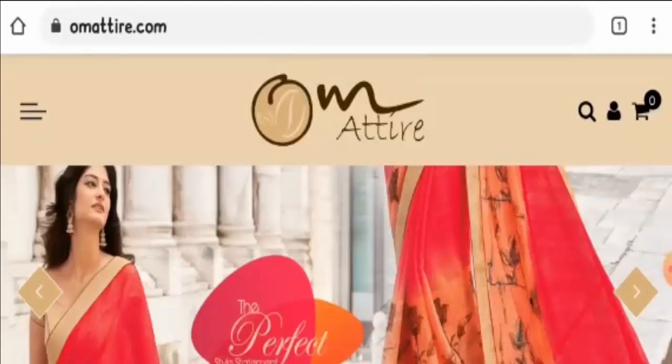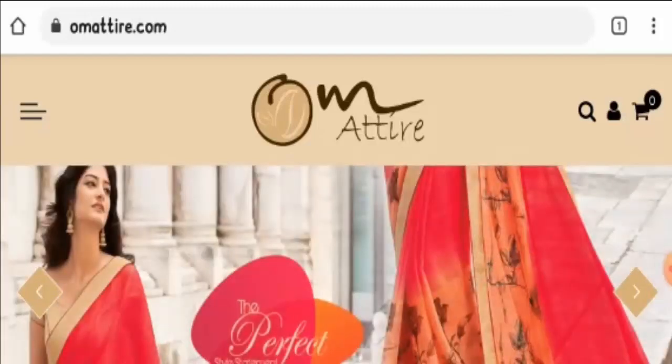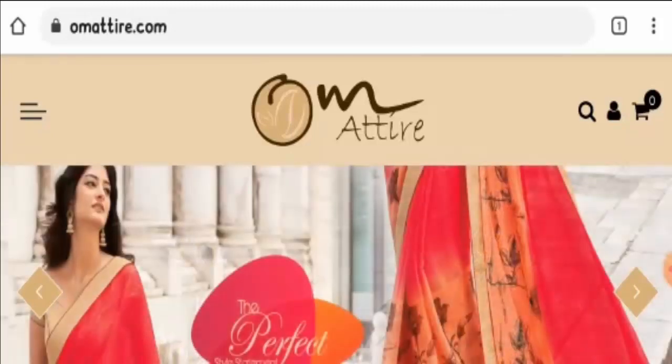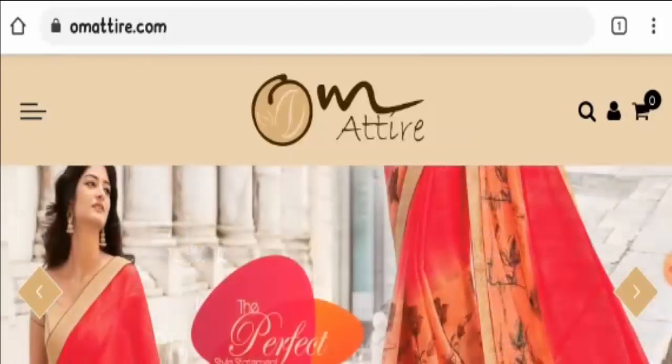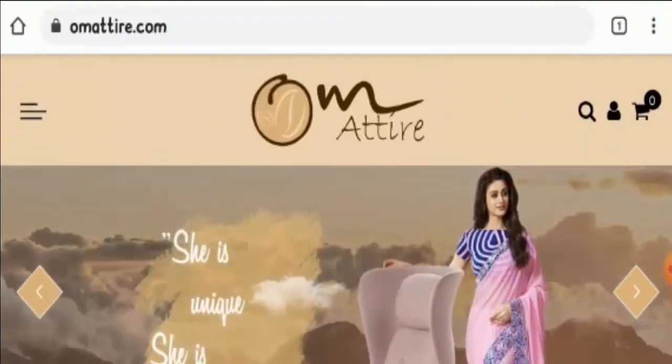Hello everyone, welcome to today's video. I'm going to talk about Om Attire reviews and whether this website is legit or a scam. This website does not belong to us, and if you have never ordered anything from it, this unbiased review will help you decide whether you should buy from it or not. If you have experienced any fraud on this website, watch till the end as I will share a way to get your money back.